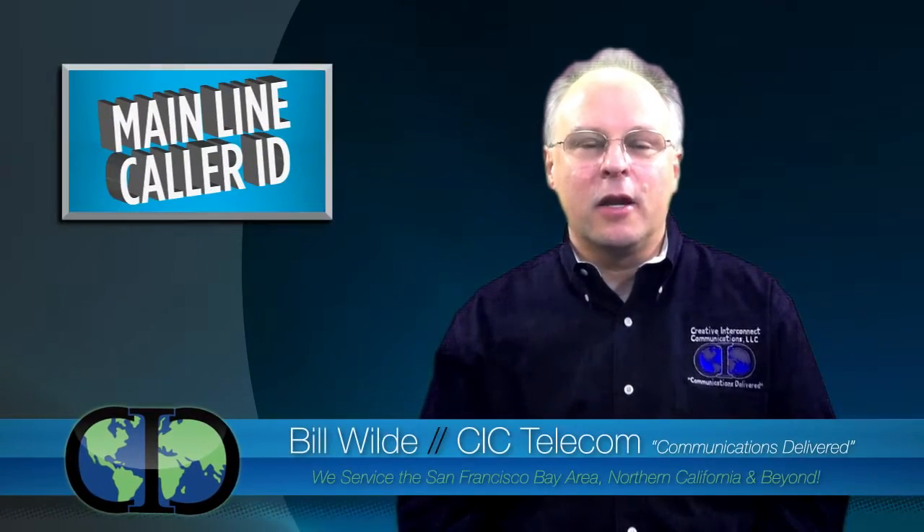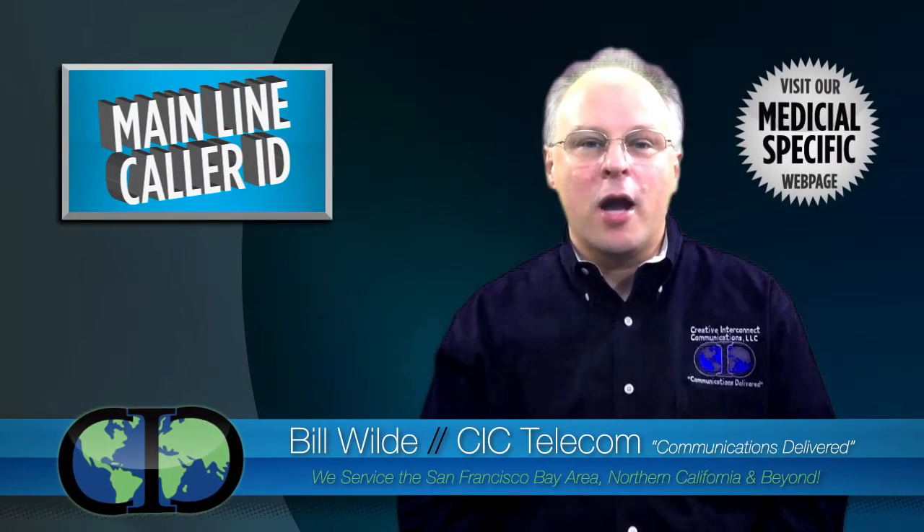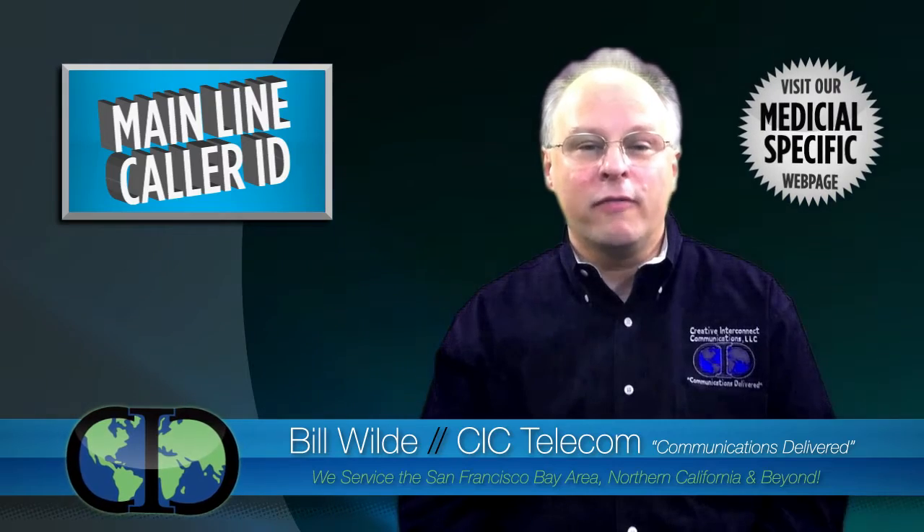Hi, it's Bill again from CIC Telecom. I'd like to tell you about how our outbound caller ID can benefit your office.